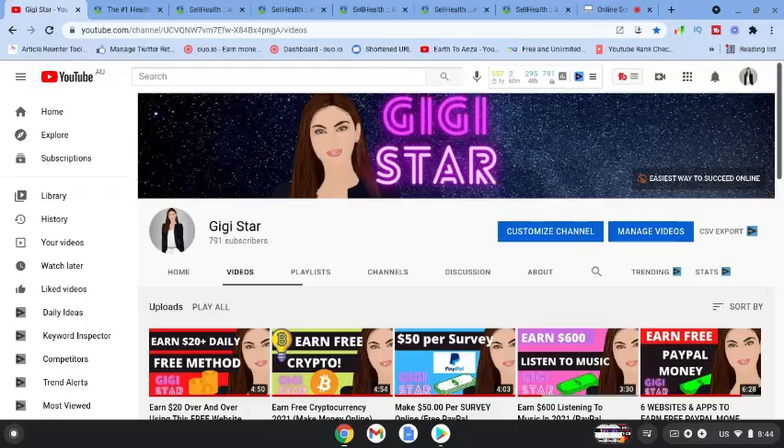Hi guys, welcome to my channel. I'm GG Star. In today's video I'm going to talk to you about one of the world's largest health affiliate programs. Before we do that, please don't forget to subscribe to the GG Star Gang and turn on that notification bell so that when I upload a video you can be notified straight away. If you find value in today's video please give the video a thumbs up as it really helps my channel.